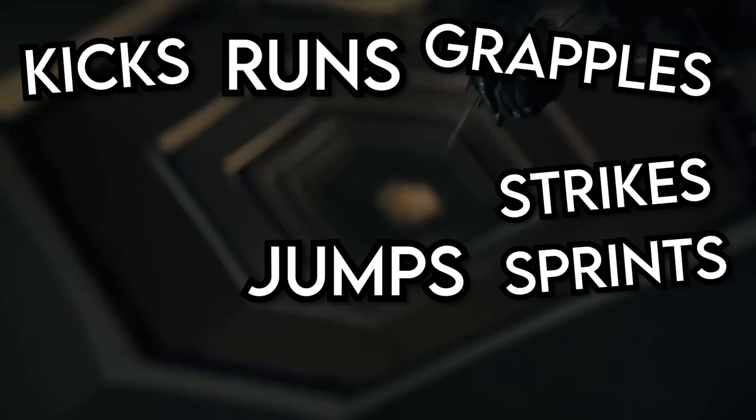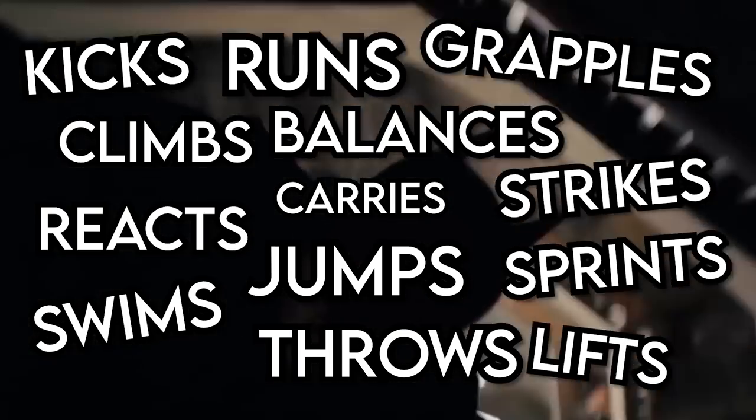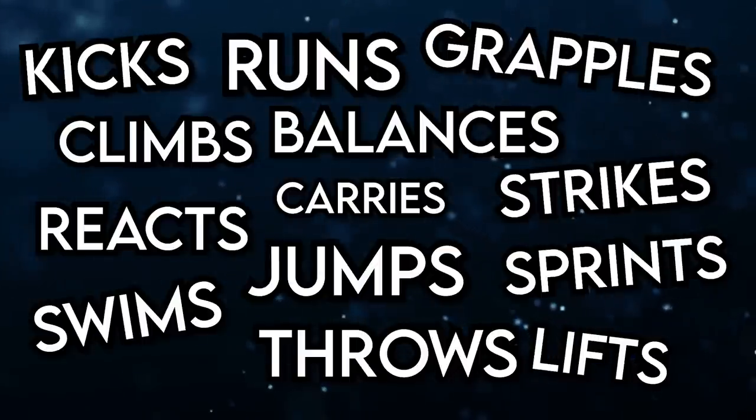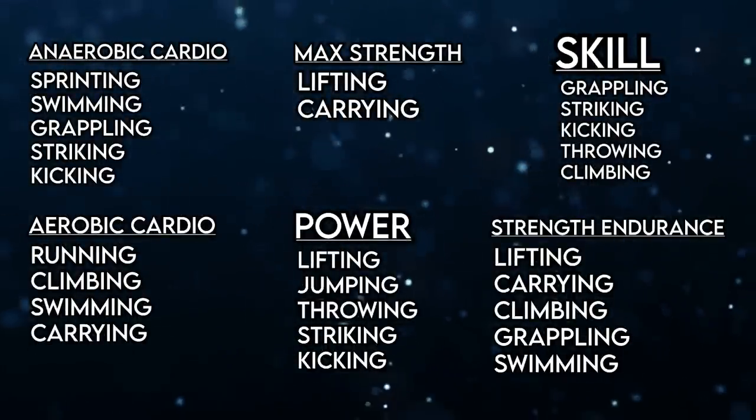After analyzing that footage, here are the most common physical things Batman does while on the job: he runs, jumps, strikes, grapples, sprints, kicks, swims, carries, lifts, climbs, throws, balances, and reacts. That's a lot. To make things a little bit easier to analyze, I'm going to organize all of these into the different aspects of human performance that they fall under.